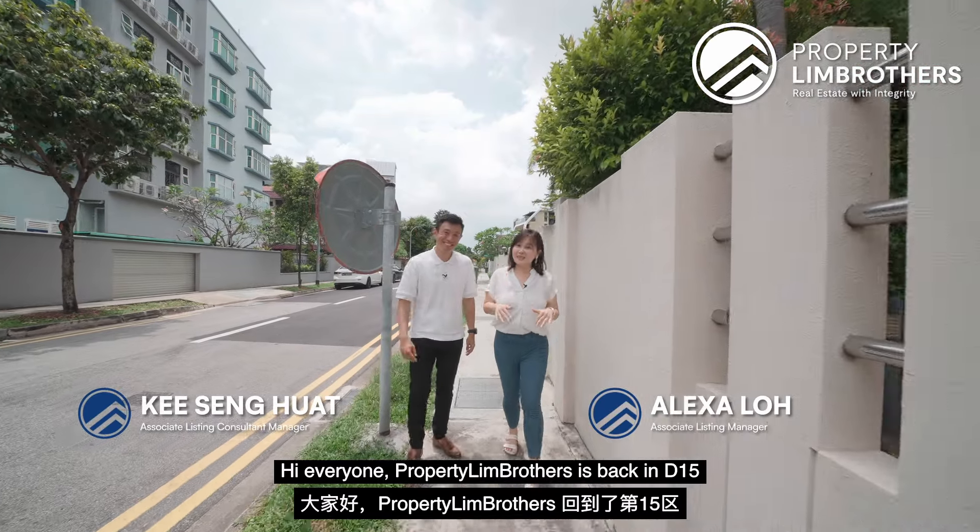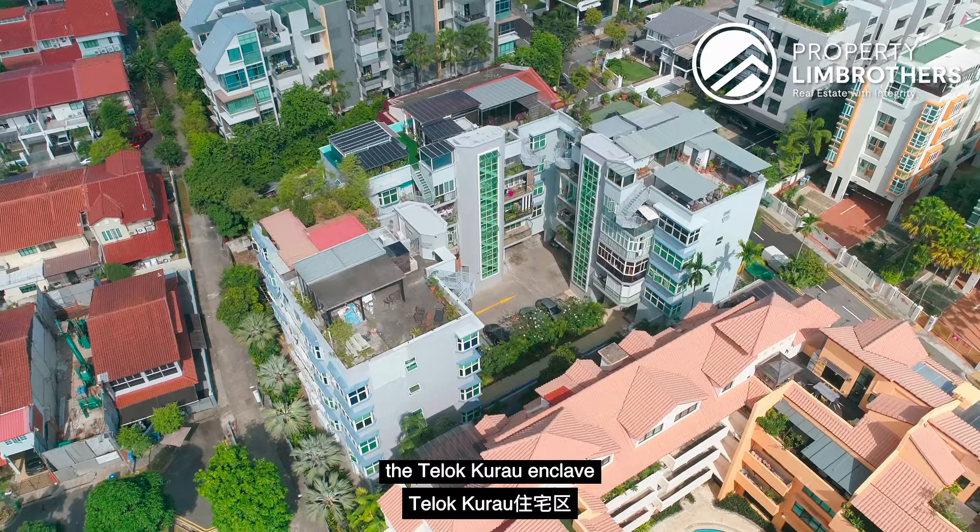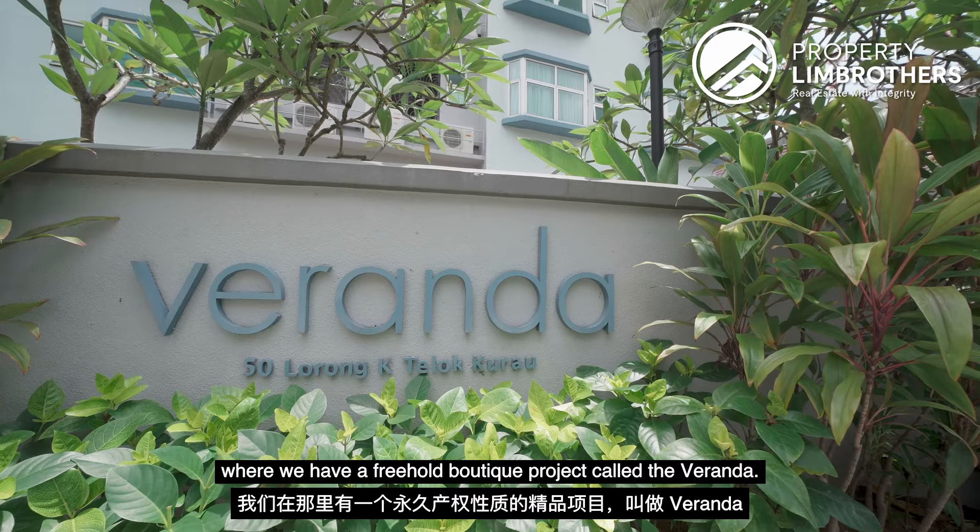Hi everyone, Property Lim Brothers. It's back in D15 and today we are bringing you to the Telok Kurau Enclave where we have a freehold boutique project called the Veranda.